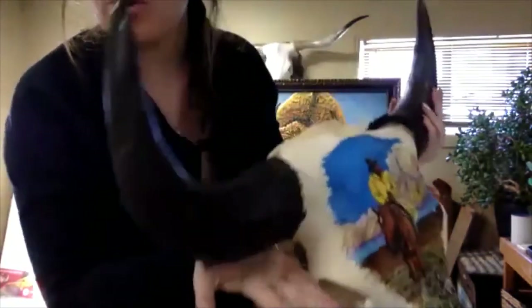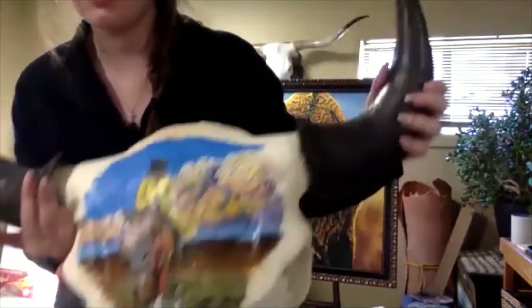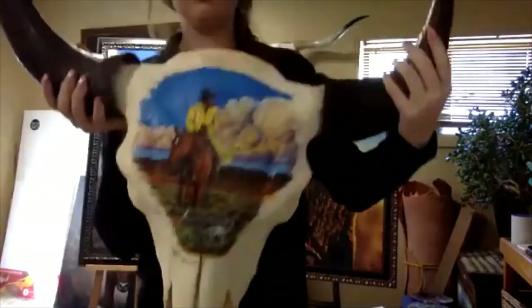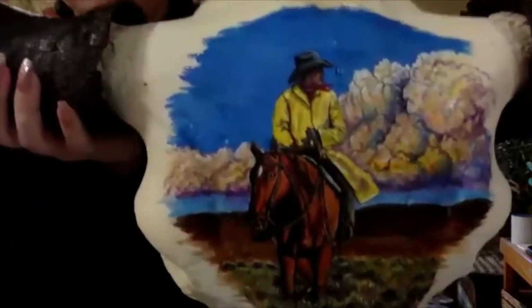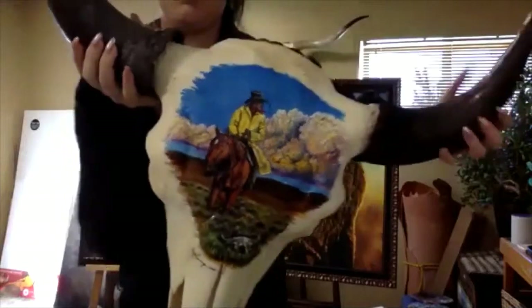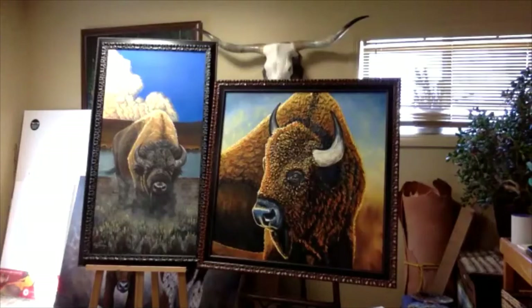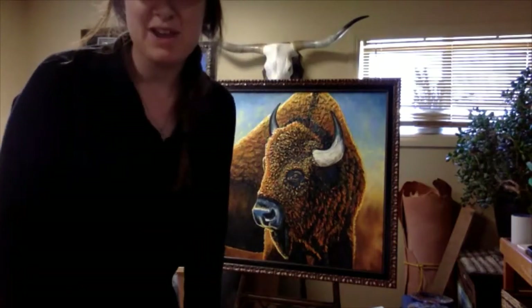You can see their horns here that the Native Americans use to hold things and to make arrowheads, and the teeth that they use to make tools and jewelry. And you can look — there's a painting that I did on the bison skull, but it's not a bison. So now I'm going to set up my easel real quick and a canvas, and we can start painting.